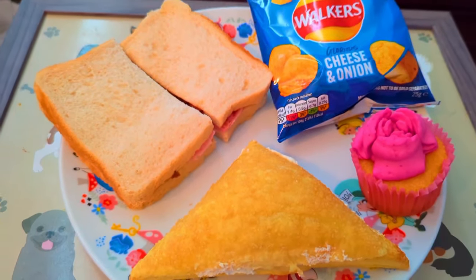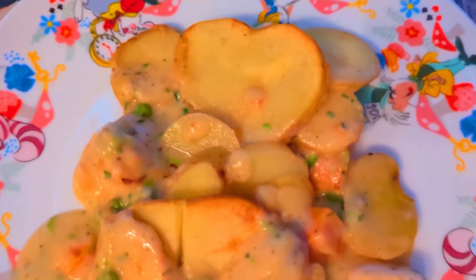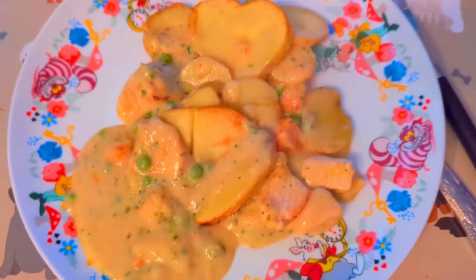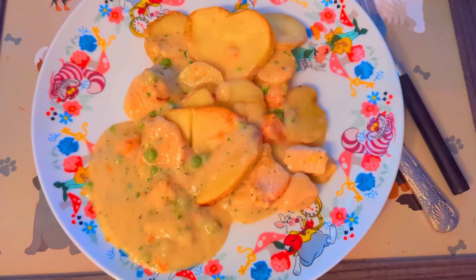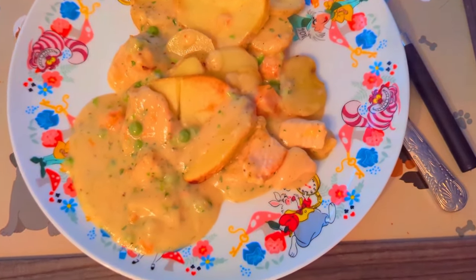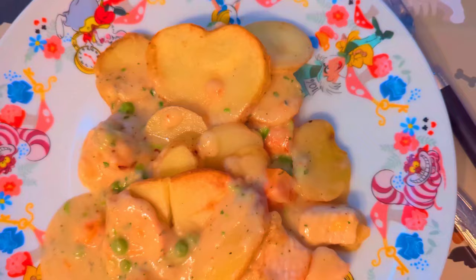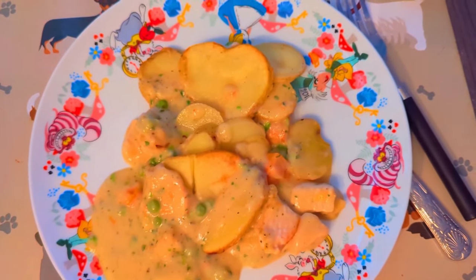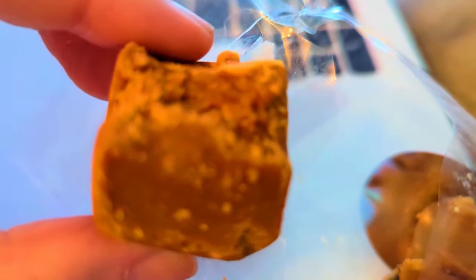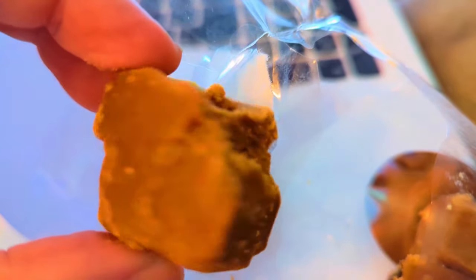And Sunday was a Tesco ready meal — their chicken hot pot — which was very good. Needless to say I had to pick all the peas out, but I did enjoy it. I finished my meal that evening with the rest of the rum and raisin fudge I bought, though to be honest I do like their clotted cream one better, and that's the one that's going to be in the hamper for the giveaway.